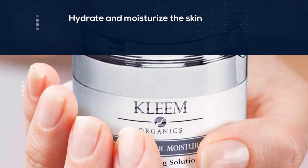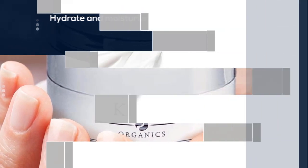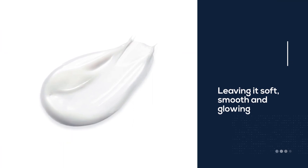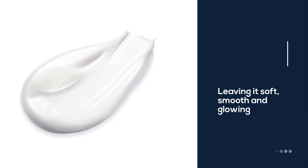This anti-wrinkle cream for face is full of vitamins and antioxidants that hydrate and moisturize the skin, leaving it soft, smooth, and glowing while improving dullness and age spots. No oily, sticky, or greasy feeling.